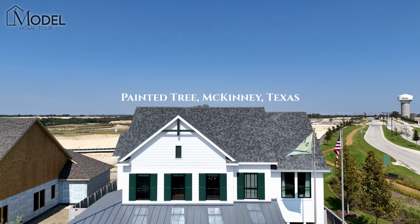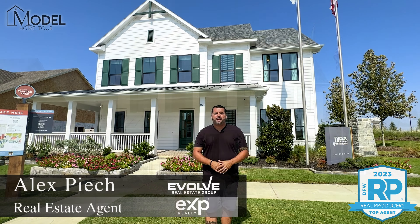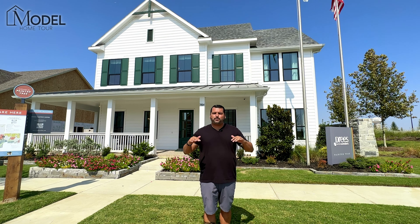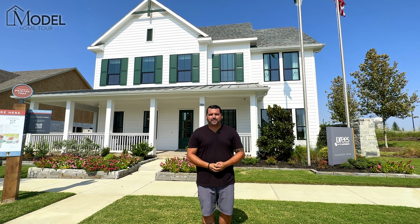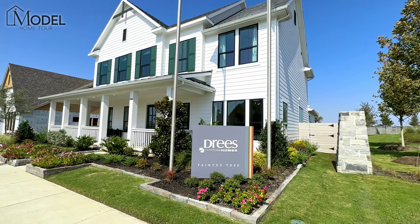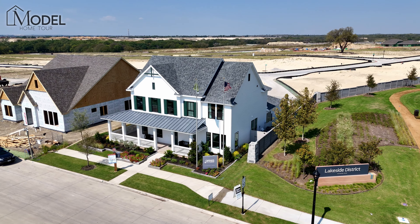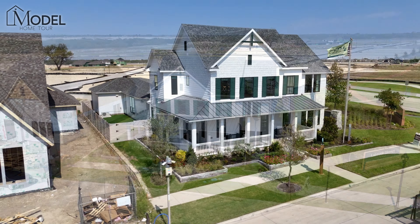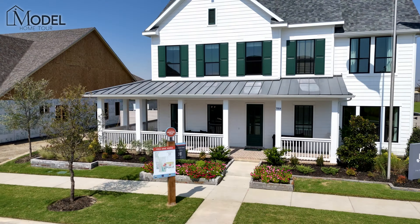Hey guys, welcome back to another episode of Texas Model Home Tours. I'm your host Alex Pioch with Evolve Real Estate Group here at eXp Realty. Today we've got an amazing treat for you. This is one of the model homes I personally have been waiting to showcase on our channel. We are located in the Painted Tree community in McKinney, Texas. We have done about seven other models in this community. Dries Custom Builder — the home we're going to show today — showstopper.